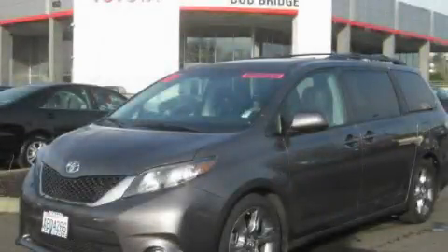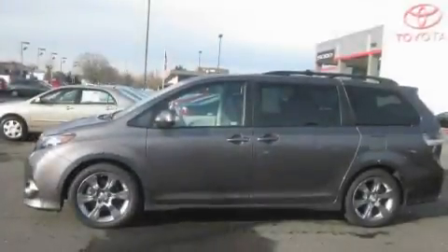This is a 2011 Toyota Sienna, the vehicle with enough space for you and yours.